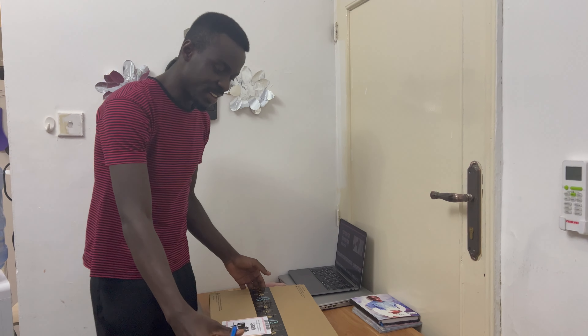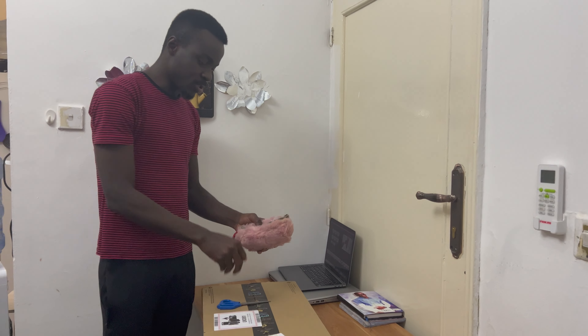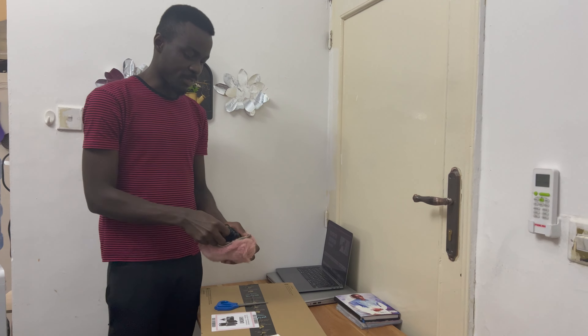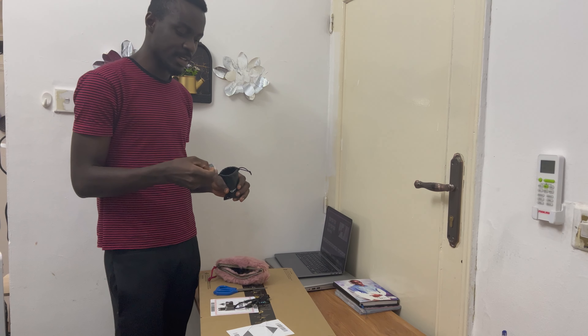Here is a product I ordered on Amazon.sa just two days ago. I remember ordering it in the middle of the night around 1 a.m., so it got delivered within two days. Before I unbox this, let me show you some of the things I've already ordered from them. Here is one of my recording devices.